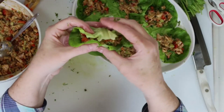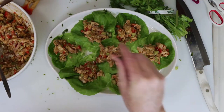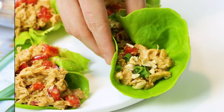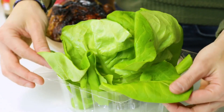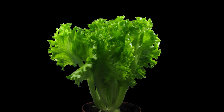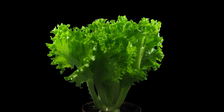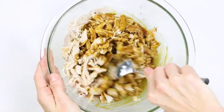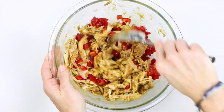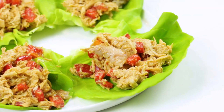These wraps are packed with lean protein from the chicken, crunch from the lettuce, and a kick of heat from the buffalo sauce. The cool ranch dressing balances the spicy flavor. Lettuce leaves make the perfect low-carb on-the-go vessel for quick chicken salads or wraps. Maintain lettuce crispness by storing with paper towels to absorb excess moisture. Customize your wraps with different hot sauces, mix-ins like cheese or veggies, and alternate dipping sauces like blue cheese or avocado ranch.